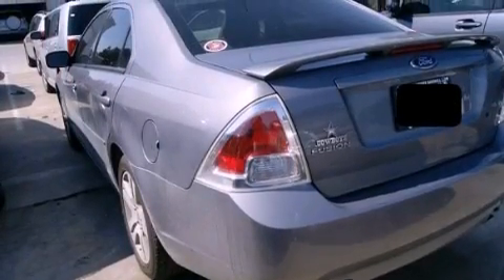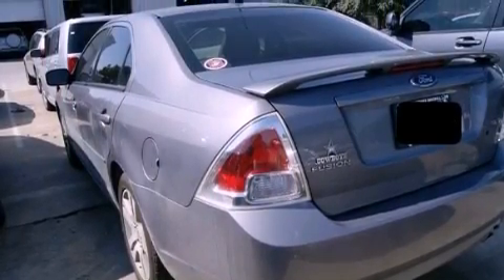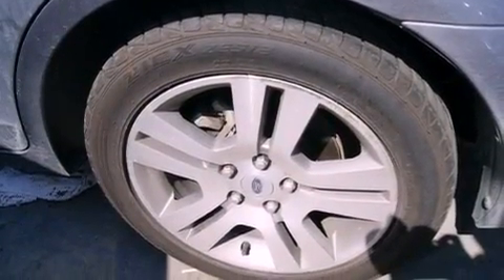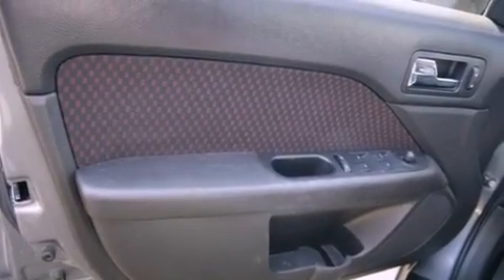Features include a multi-link rear suspension, solar-tinted glass, cruise control, an in-dash CD changer, the SecureLock anti-theft system, front and rear floor mats, 12-volt power outlets, halogen headlights, air conditioning, and aluminum wheels.